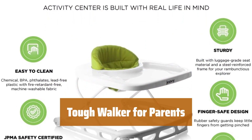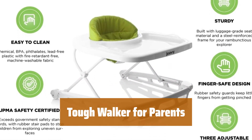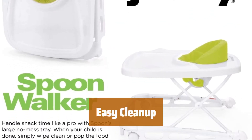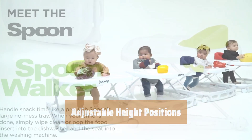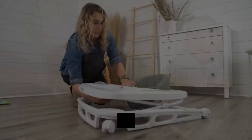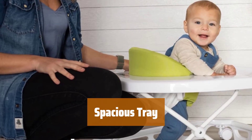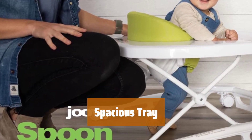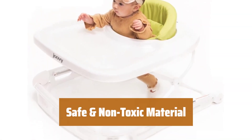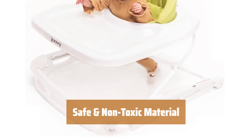Number 3. Parents love this walker for its sturdy and appealing look. Say goodbye to stress with this walker's hassle-free cleaning. Easily customize the walker's height to suit your child's needs. Enjoy one of the largest trays available, perfect for meals and snacks. Rest assured with BPA-free, PVC-free, and phthalate-free plastic construction.